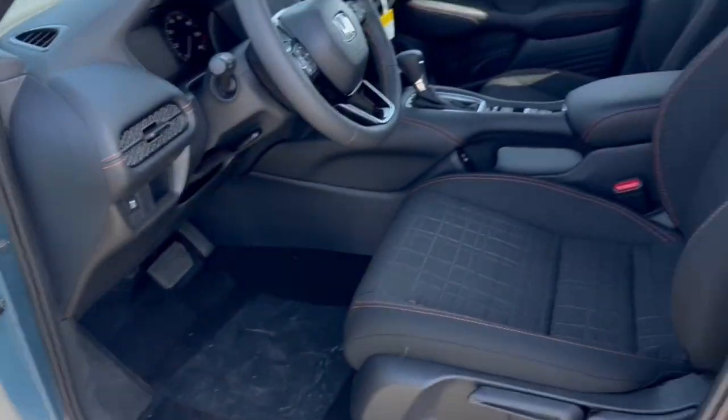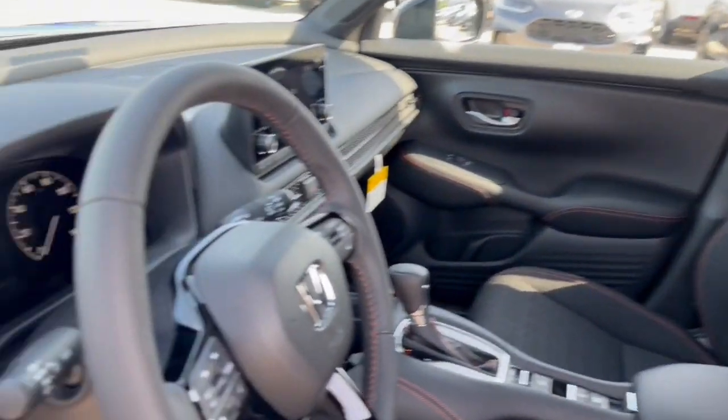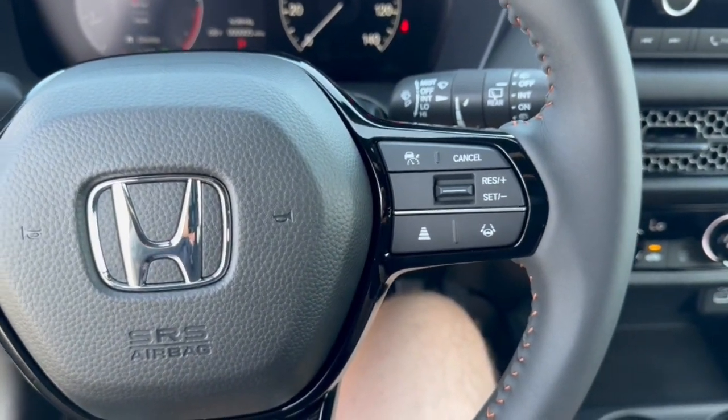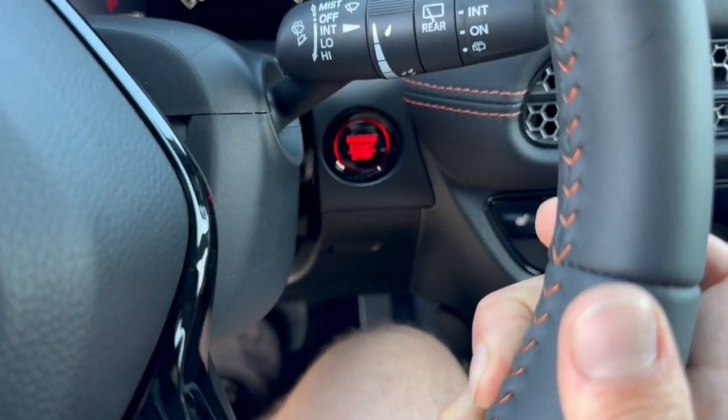It has a nice all-black interior with premium cloth seating throughout the vehicle and a leather-wrapped steering wheel. It does have adaptive cruise control, lane departure warnings, and forward collision warnings.